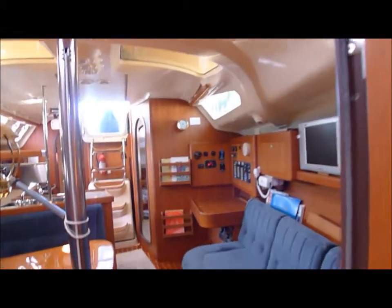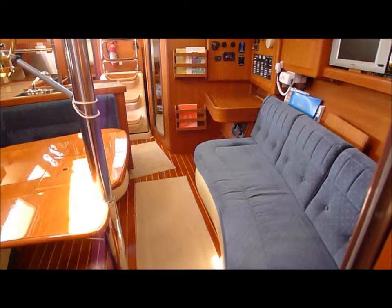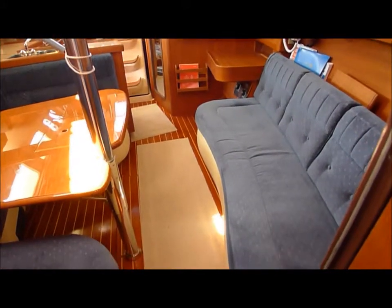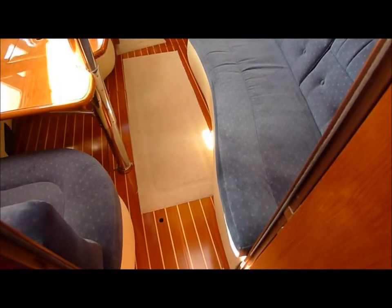Looking back through the salon. Teak and holly floors. Everything is absolutely pristine, maintained beautifully.